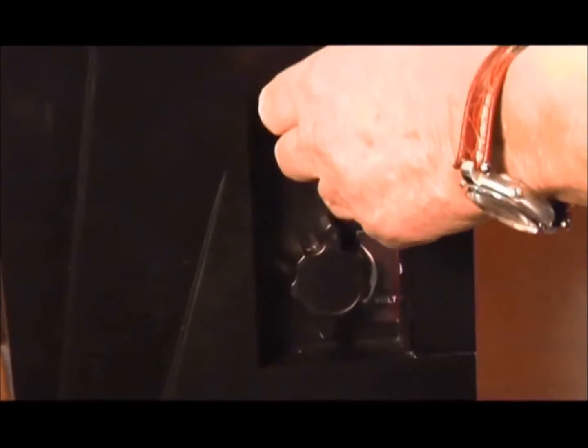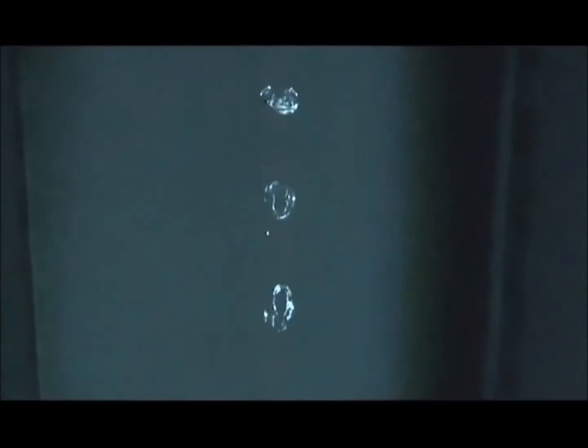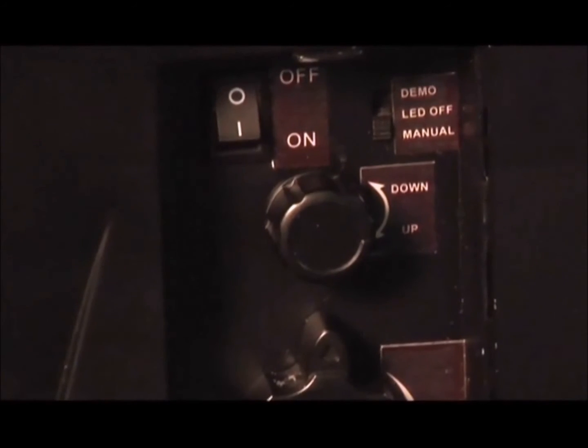With Levitating Waters, not only can you control the levitation and speed of the water droplets, you can also suspend them in mid-air, or create a mesmerizing effect of droplets flowing slowly downward, barely moving. Or if you prefer, switch to demo mode and let Levitating Waters entertain you. It is unbelievable!